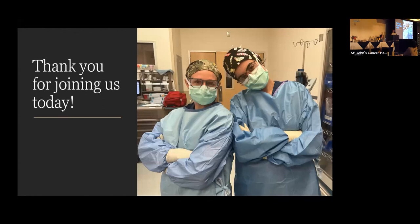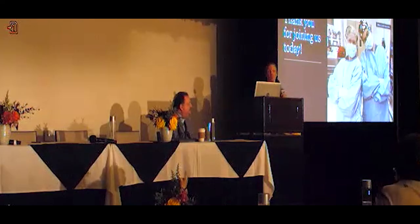Thank you for joining me today. This is a picture of Melody. As a fellow, I have the opportunity to work with multiple surgical oncologists at St. John's Cancer Institute. I've been with Dr. Esner since August, and on November 1st I'll rotate away. He always has fellows working with him because he's an exceptional surgeon who needs to pass on his knowledge and skills to the next generation. Melody is his right-hand woman, always with him — I thought you should see her face in case you see him in clinic. I'll take questions at the end.